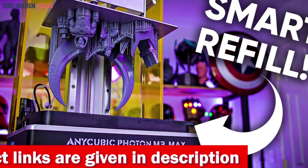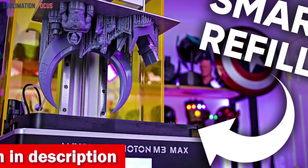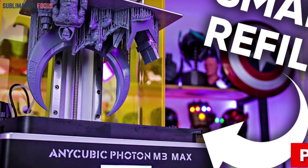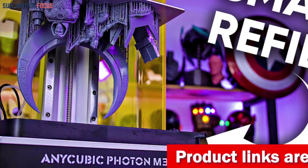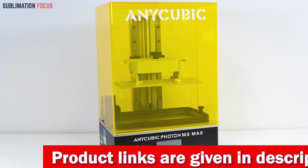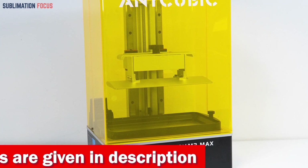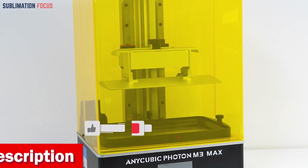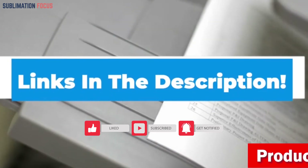The sheer size allows you to craft large models or print multiple creations simultaneously, boosting your productivity. Prepare to be captivated by its mind-boggling 7K high resolution on its UV LCD screen, featuring a magnificent 13.6-inch oversized LCD display. Anycubic also includes a replaceable anti-scratch film, keeping the screen pristine and protected from liquid mishaps. Check out the link in the description to purchase it now.